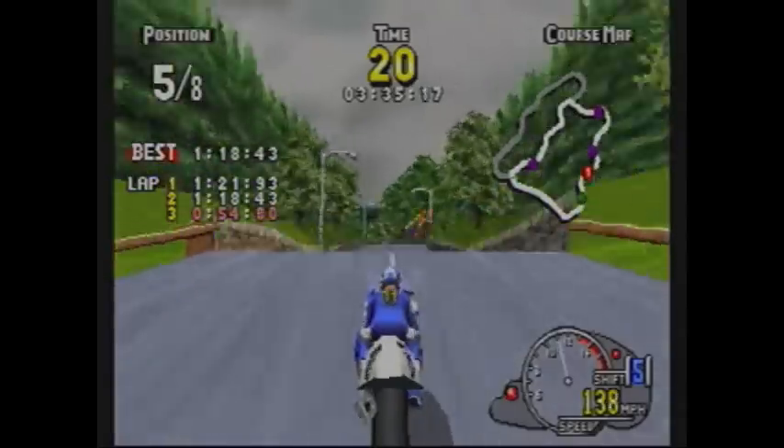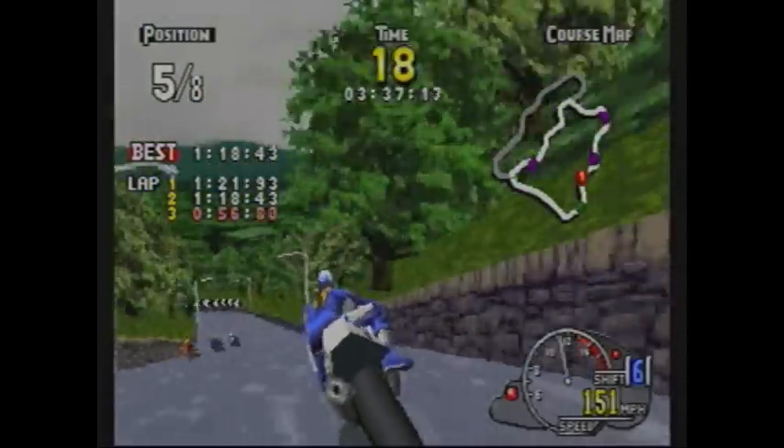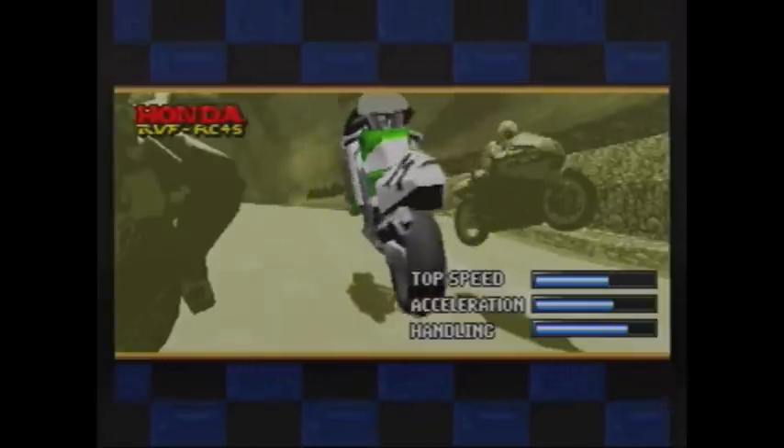One thing that really holds this game back is the lack of features. You only get two tracks to race on — only two! The extra tracks are just reverse mirrored versions of these courses, and they can get old very quickly. The extra bikes also don't really add much besides their pretty colors.